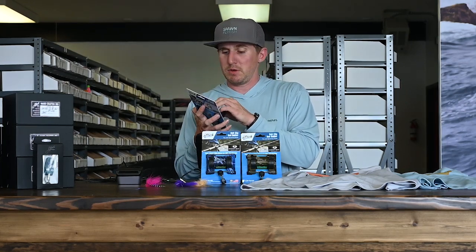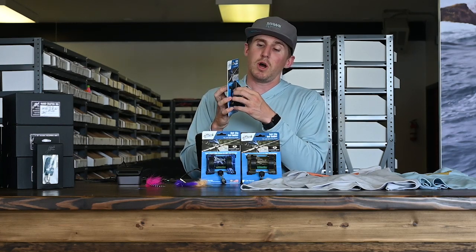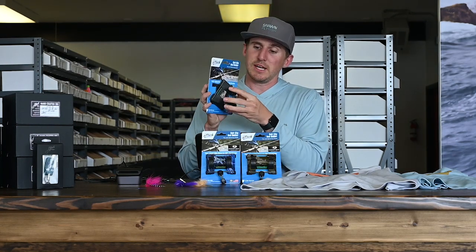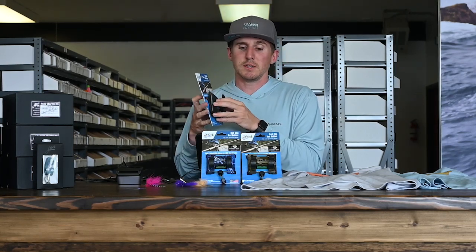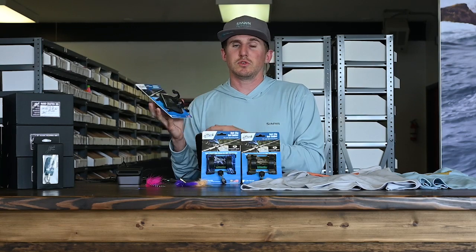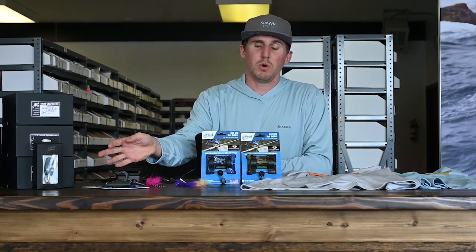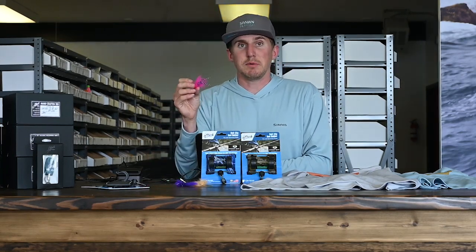These new ones have that locking mechanism — if you haven't seen it, there are some videos on it. Basically you get it where you want it, it has these jaws on the inside, and it locks in like so, keeping that rod secure. Really cool product. I really enjoy using one, especially because I do a lot of photography on the water and don't want to set that rod down in the salt.